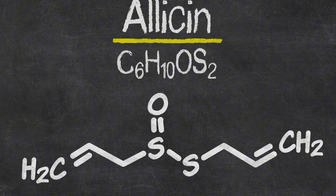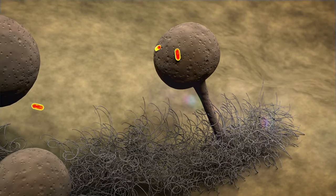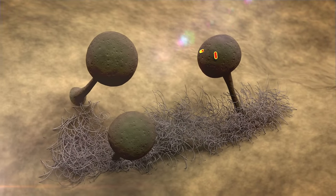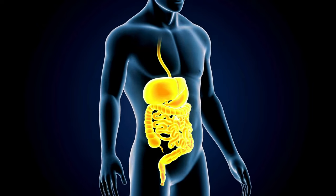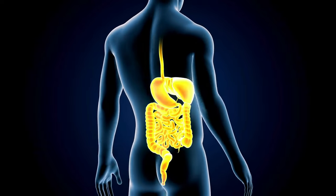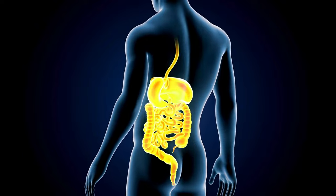Let's dive into the science behind garlic. Allicin, the key active compound in garlic, is known for its ability to combat infections by killing a wide range of bacteria, viruses, and fungi. Garlic's anti-inflammatory properties help reduce the risk of chronic diseases by lowering inflammation throughout the whole body.